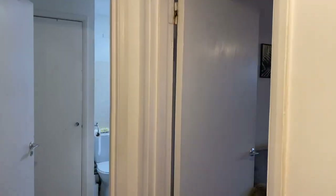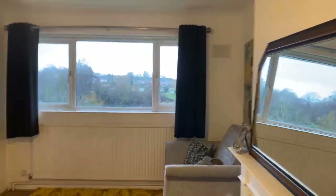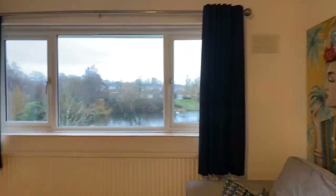Good morning or good afternoon everyone. Welcome to this live stream viewing at this two-bedroom property in Raunens. It's a top-floor apartment with beautiful views. I'll just bring you over to the view first of all.